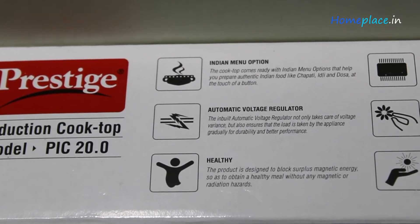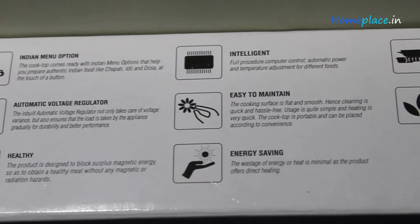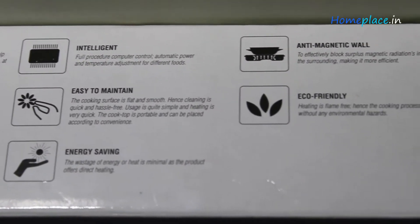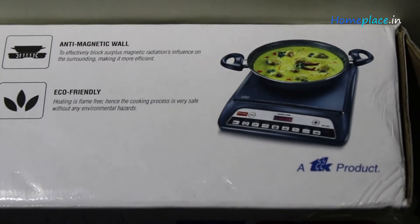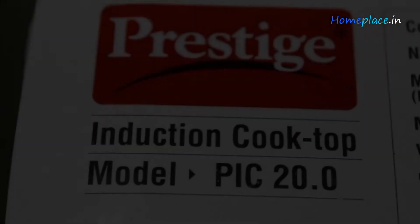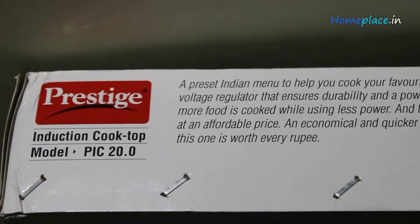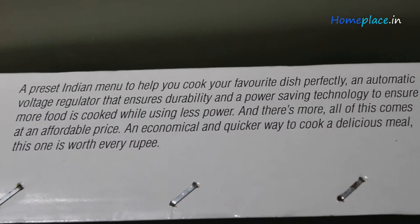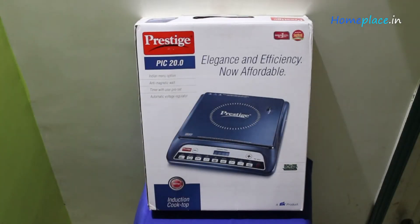It has a length of 38 cm, a width of 26 cm, and a height of 6 cm. Such a size makes it comfortable to use and it does not acquire much space, so you can store it anywhere in your kitchen. The portability factor depends upon an instrument's weight. Prestige PIC 20 Induction Cooktop weighs just 2.2 kg, so due to its low weight you can carry it anywhere or pack it and take it while traveling.